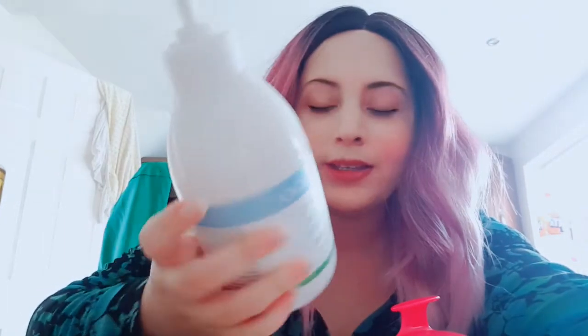She also recommended the shampoo — the Moogoo Natural Milk Shampoo. It's a scalp-friendly shampoo, and I find it's really good to have a gentle shampoo on your scalp because it helps to neutralize the scalp. It says it's for people with sensitive, itchy, or flaky scalps. I've definitely noticed a difference after using it for a few months now, and I won't be using any other shampoo again.